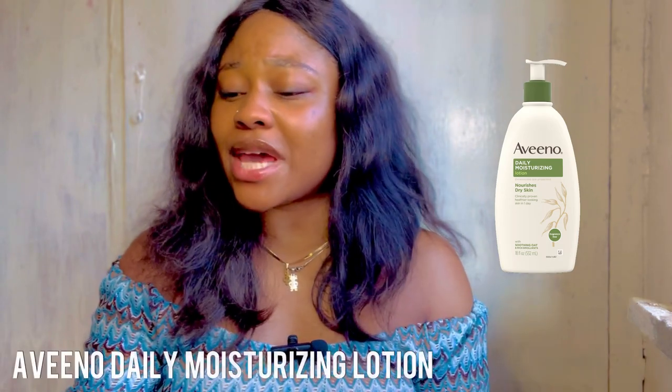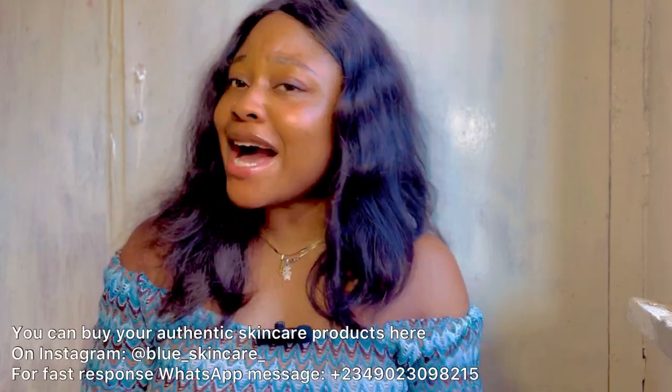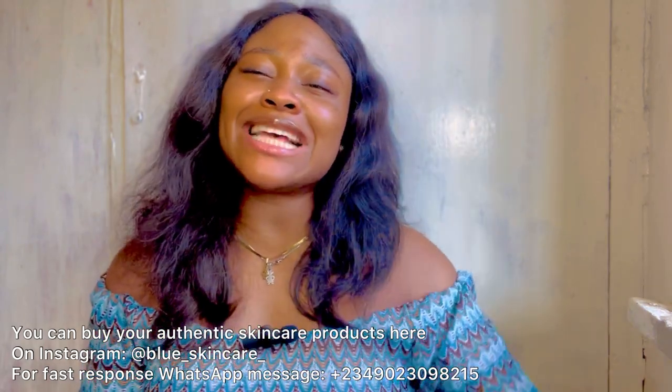The third lotion, second-to-last for caramel skin, is the Aveeno Daily Moisturizing Cream. This is an amazing body lotion that improves the health of a caramel skin type and restores its natural glow. If you know the brand and swear by it, leave it in the comment section.